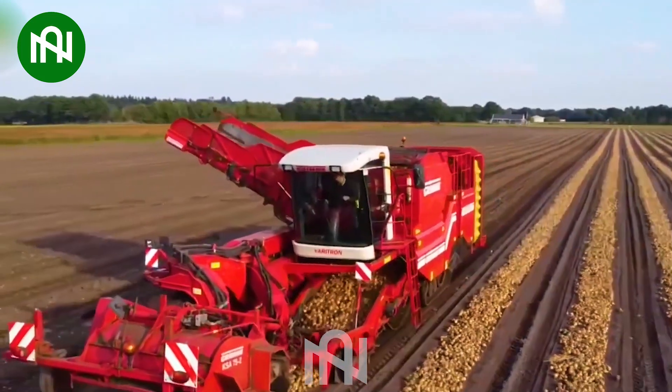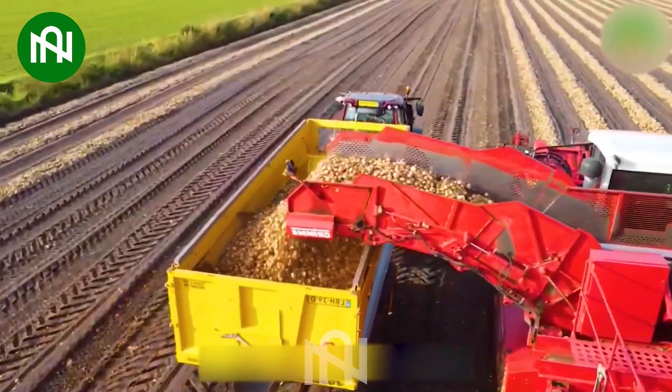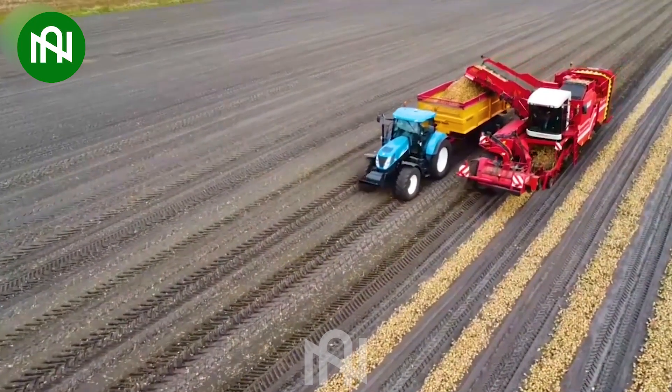The onion harvester efficiently collects onions, streamlining the harvesting process and ensuring a quick and effective harvest of the essential vegetable.